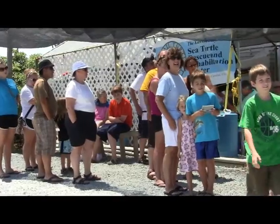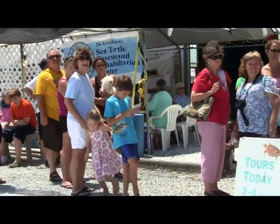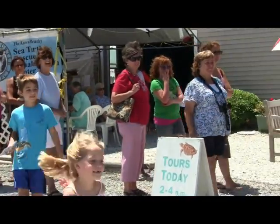Did you know that there are seven recognized species of sea turtles and they're all listed on the Endangered Species Act? Here are some of my devoted friends and myself at the sea turtle hospital to describe the different species.